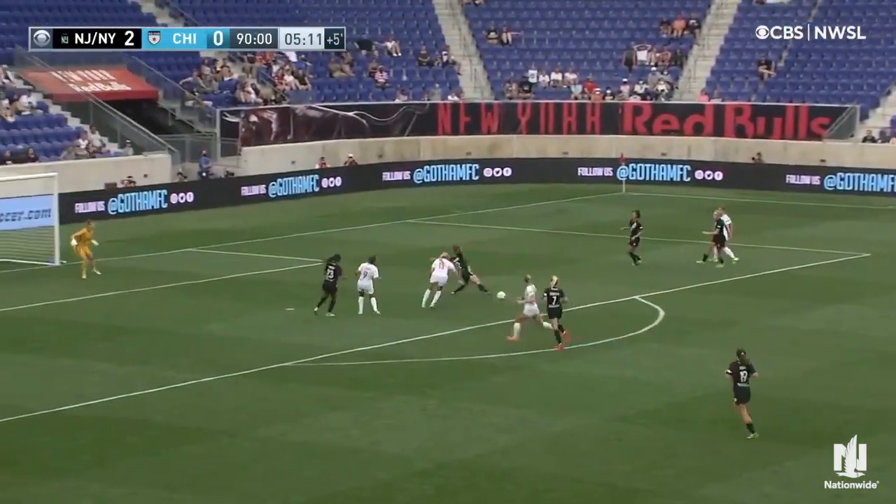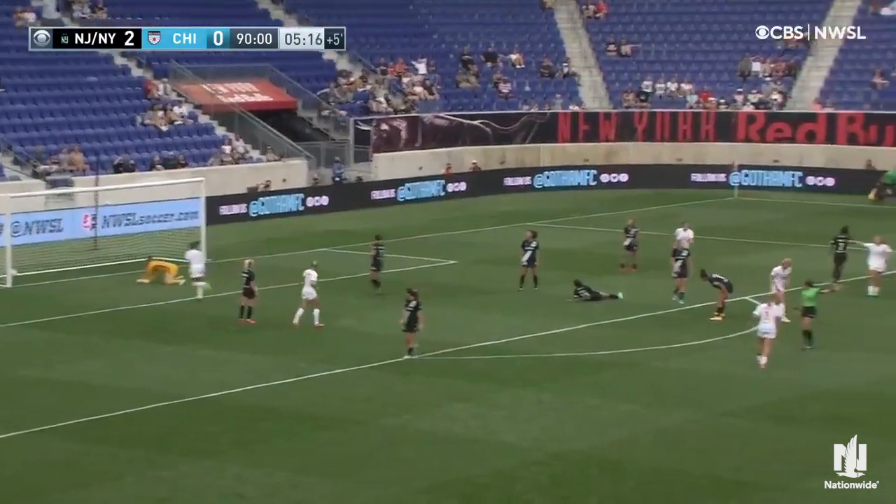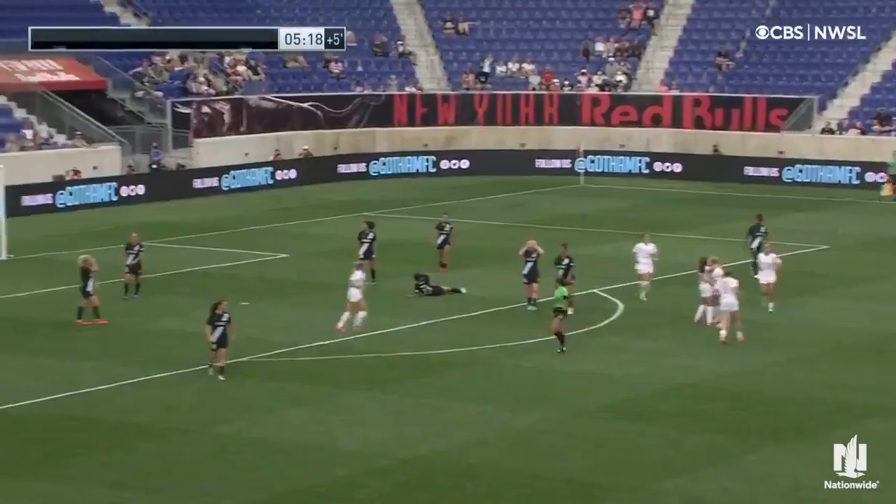Donniak shows in the middle, as does Pew. It's to Donniak — trying to find it, turn, shoot it, and in! Something to salvage at the end from Chicago.